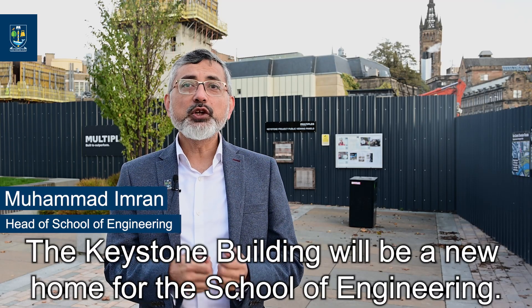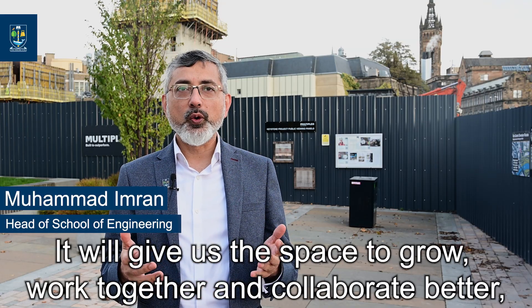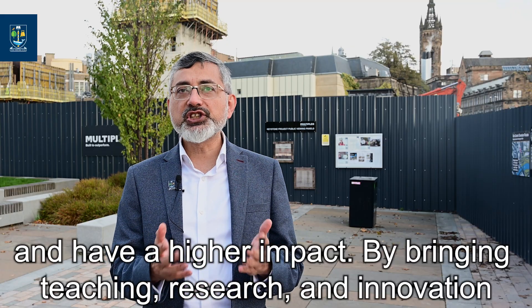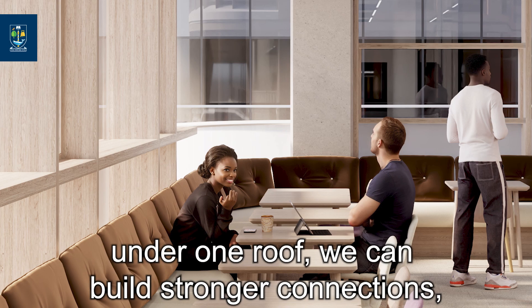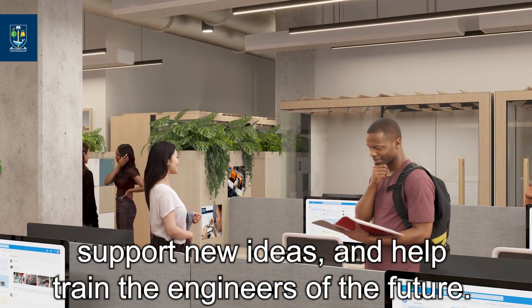The Keystone Building will be a new home for the School of Engineering. It will give us the space to grow, work together and collaborate better and have a higher impact. By bringing teaching, research and innovation under one roof, we can build stronger connections, support new ideas and help train the engineers of the future.